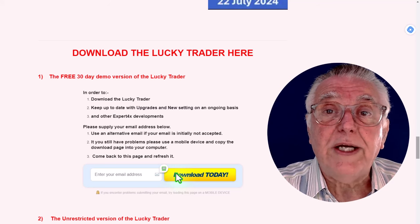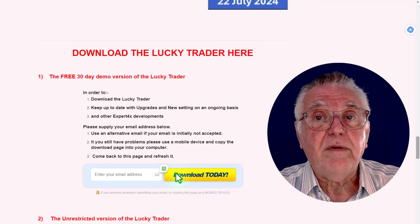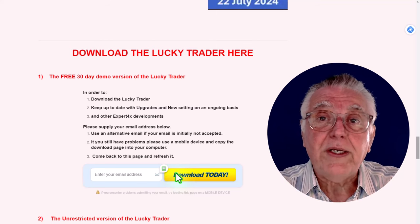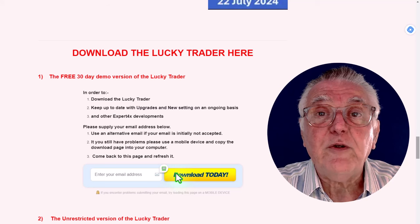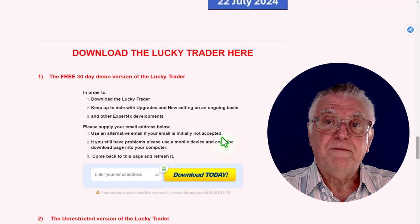So there you have it — go and download this robot. There's only 30 days, so use those 30 days wisely. What I would do is study the marketing material first, then study the supporting information that I'm going to be providing you pretty soon, and then start your trial.